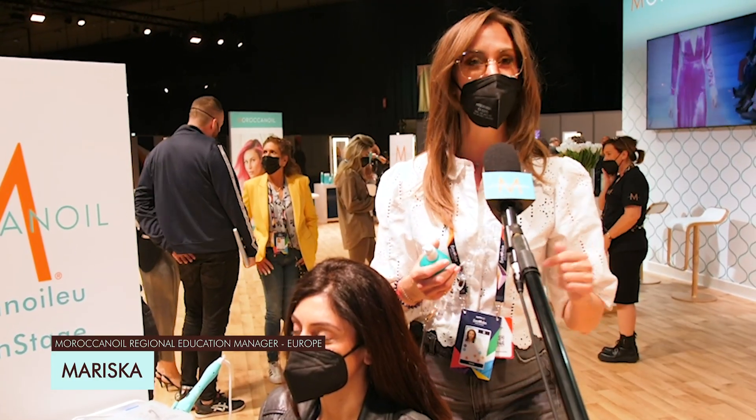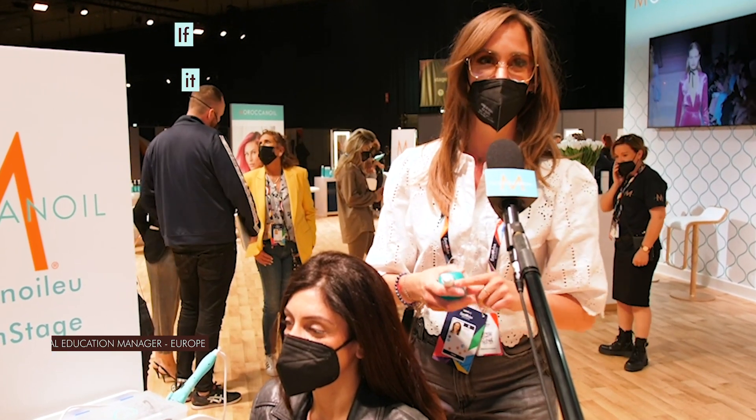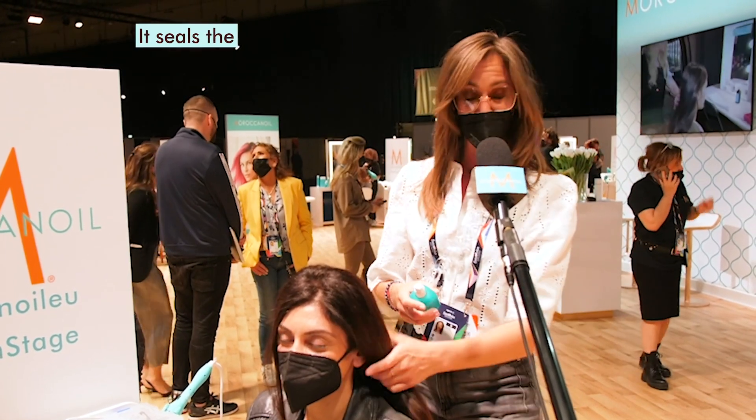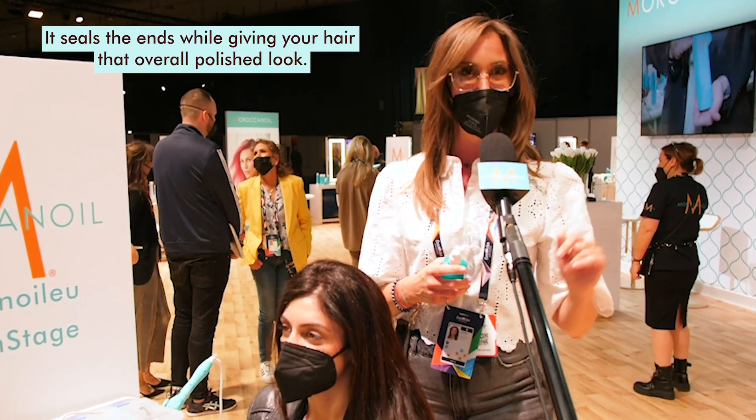Hi, I'm Mariska Schutten, the Regional Education Manager for Europe and South Africa. And my tip is the mending infusion. It gives you that fresh cut feeling and it seals the ends and adds lots of shine. So amazing.